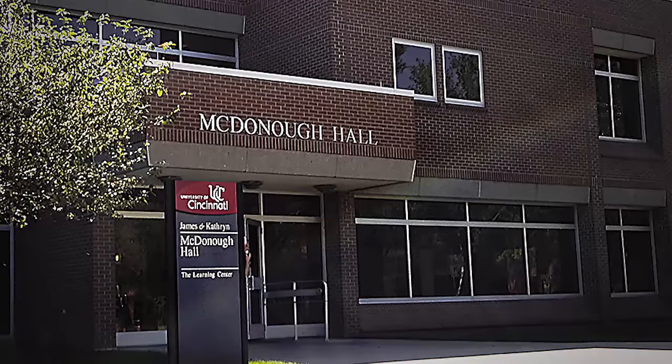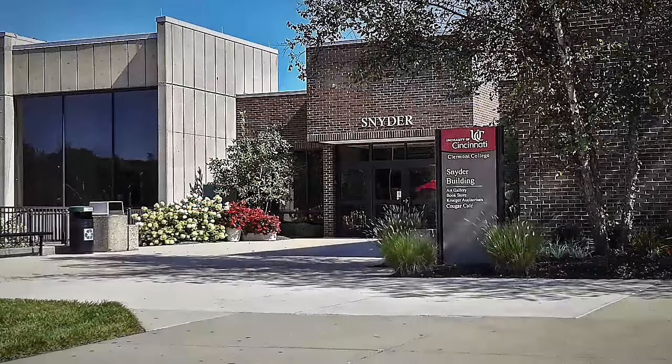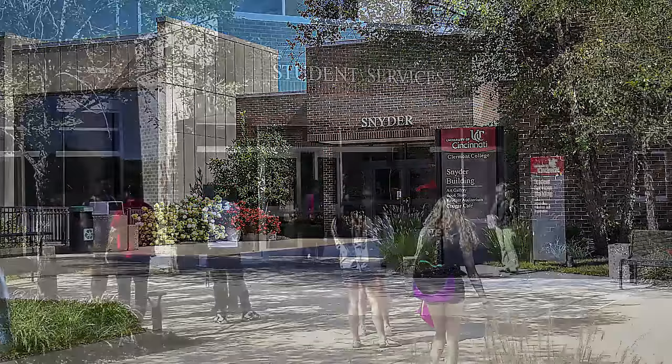Thank you for checking out the University of Cincinnati Claremont College's video on our science and health department. The department houses our chemistry and biology as well as allied health programs, and here's more information.